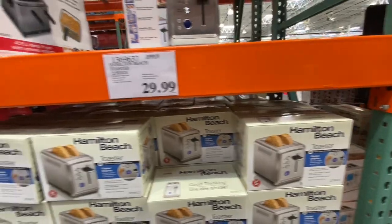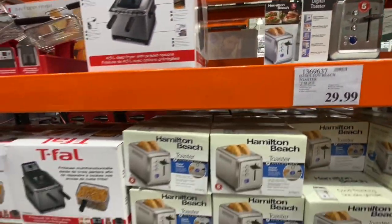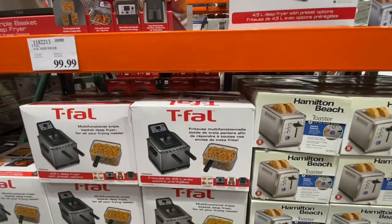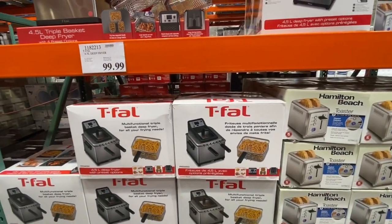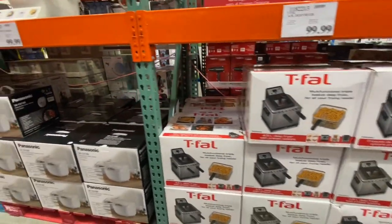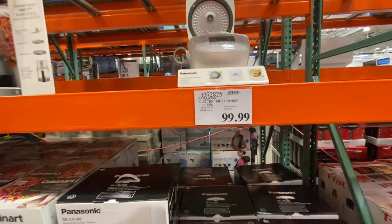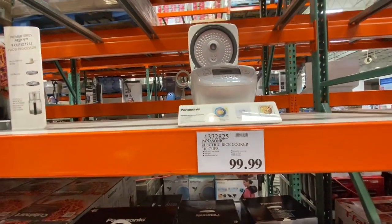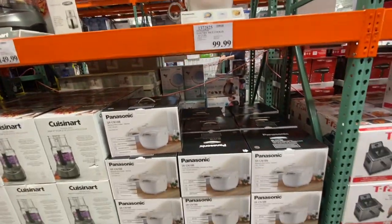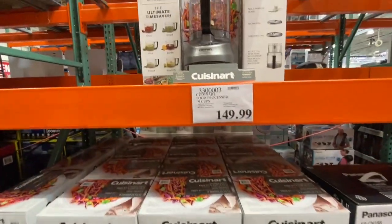The Hamilton Beach two-slice toaster was 29.99. The Tefal deep fryer, 4.5 liters, was 99.99.